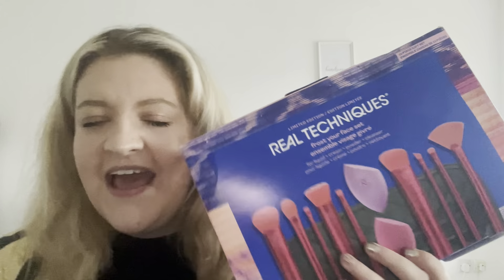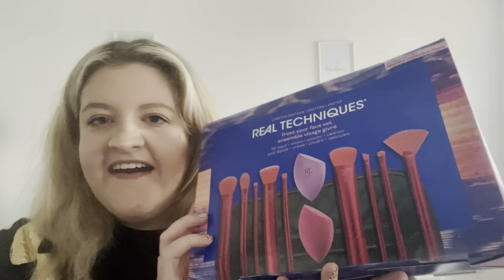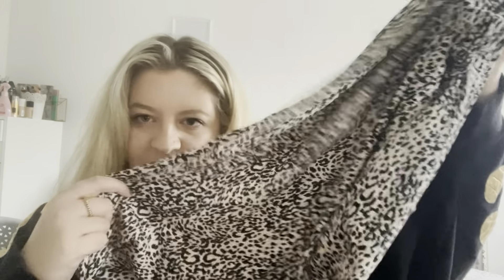She also got me these Real Techniques brushes. All of mine are so gross — I've had them for years, the dog has eaten some of them, and they're falling apart. So I desperately needed new ones. I think these were on offer for about 30 pounds on Black Friday, so she very kindly got them for me — it's everything I need. She also got me some pajama bottoms — leopard print ones. I am so fussy with pajama bottoms; I have to have cuffed ones, and these are cuffed, so that's amazing.